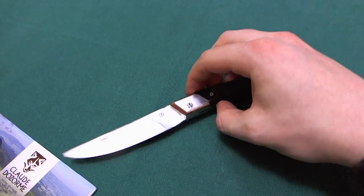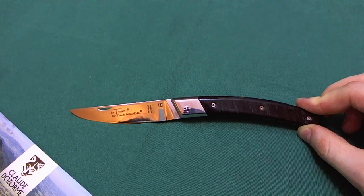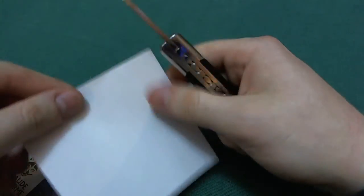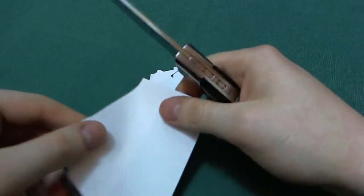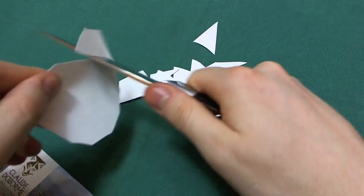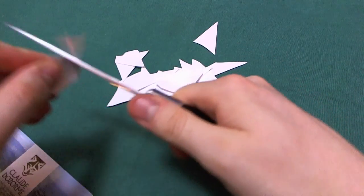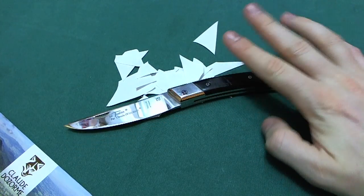Now let's take a look at the sharpness of the Claude Dossorn RLT. I've had this knife for around a month and used it mostly for opening letters and a little bit of food prep around the house. The 14C28N is just a phenomenal steel, and they did a really nice job on sharpening and heat treating here at this French company — just a breeze to cut with the RLT. Really impressive, and just another statement for the excellent 14C28N blade steel.